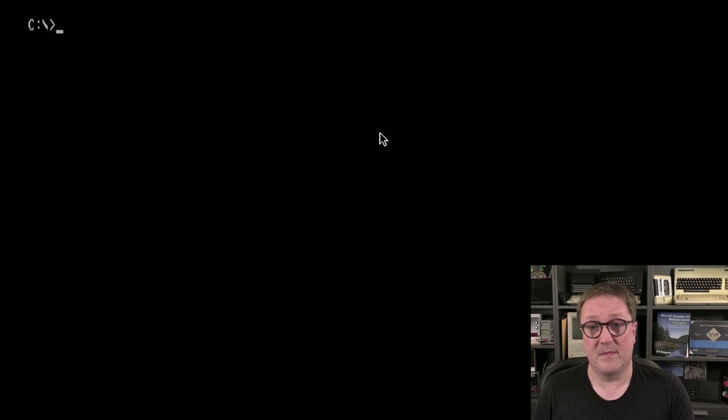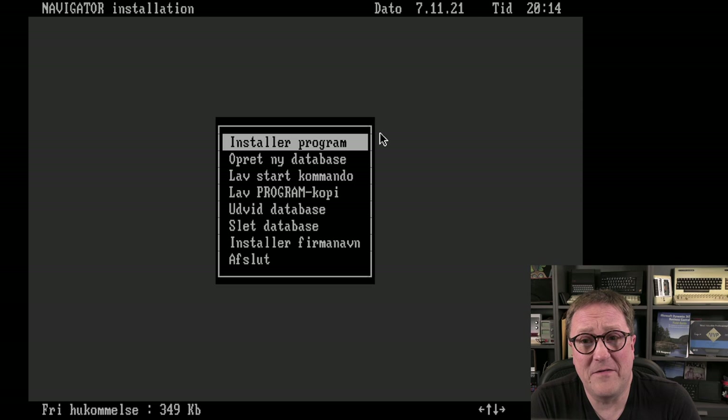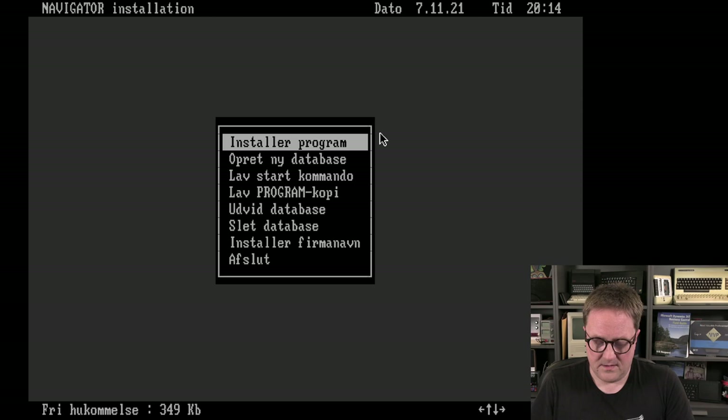This was a pure DOS program. Later on with version three they also did OS/2 and UNIX and all sorts of things, but this version was pure DOS. The first thing you would do was run the installation program. Since this was in Denmark and never intended for anything but Denmark, everything is in Danish — I'll do my very best to translate. My mouse is here and that's totally inappropriate, so I'll move that away because you can't have a mouse here.